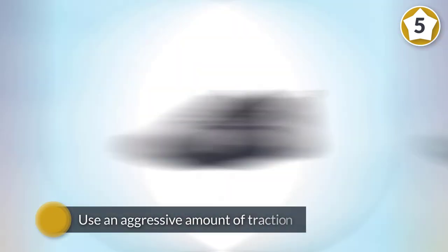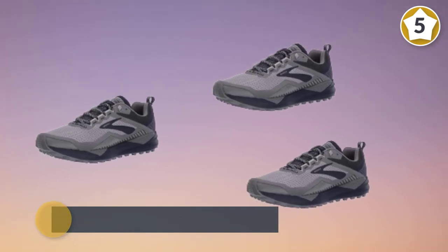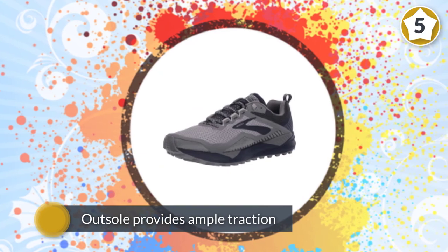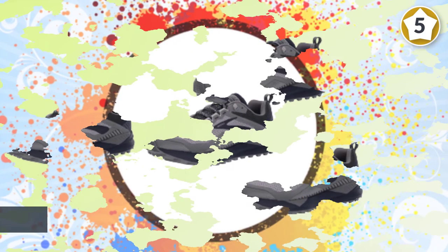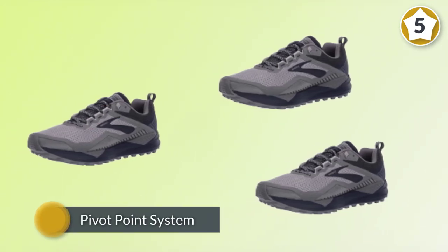While some shoes use an aggressive amount of traction, the Cascadia 14's outsole provides ample traction without feeling like you're digging into the ground. The addition of the pivot point system adds balance and stability. The shoe's ability to keep you upright on uneven surfaces without compromising form or speed is important.